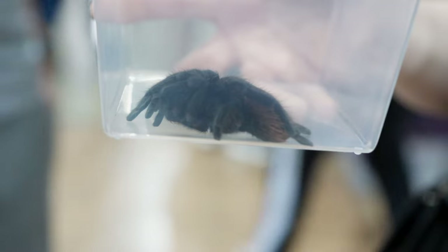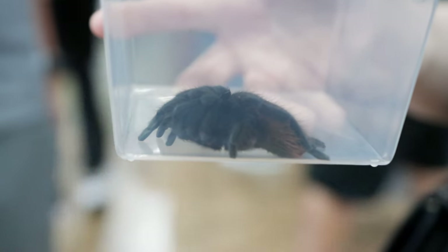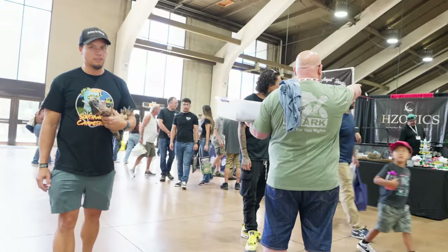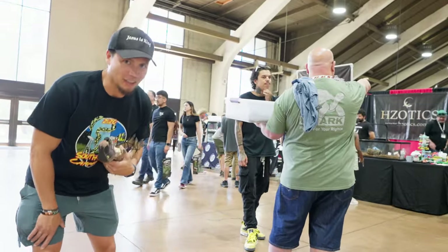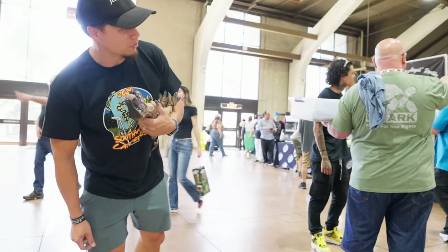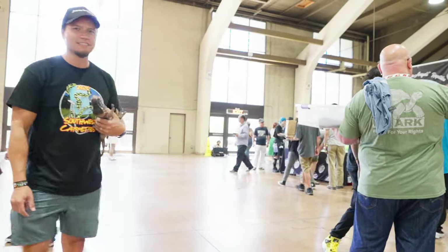I almost didn't stop because they seemed like they were in a rush, but they had tarantulas. This is my buddy from Spider Shop up in Washington. He's got some cool animals in there but he's a little busy talking, so I don't want to interrupt him — maybe we'll catch him in a second.